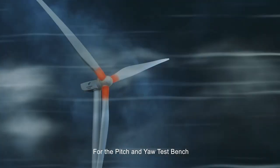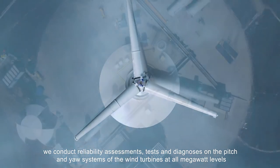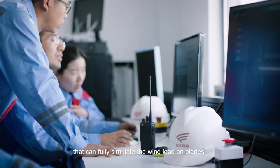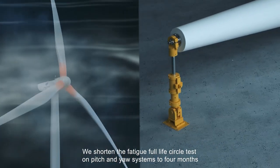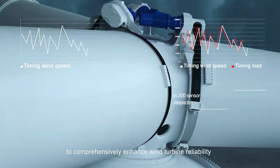For the pitch and yaw test bench, we conduct reliability assessments, tests and diagnoses on the pitch and yaw systems of the wind turbines at the megawatt levels that can fully simulate the wind load on blades. We shorten the fatigue full life-cycle test on pitch and yaw systems to four months to comprehensively enhance wind turbine reliability.